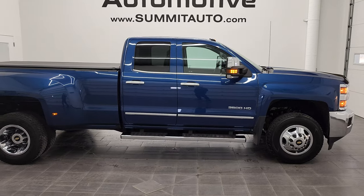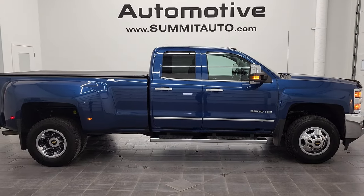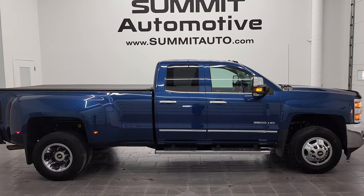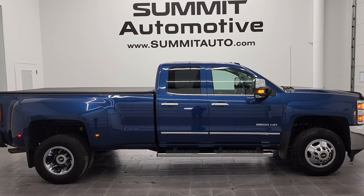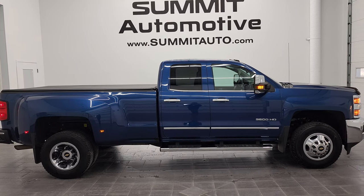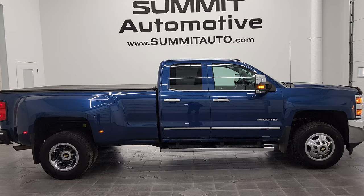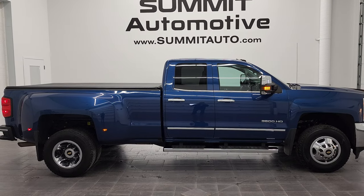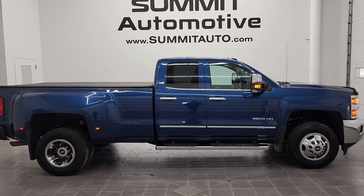To see more pictures of this truck or one of our other 450-plus new and used cars, trucks, SUVs, minivans, Wranglers, half tons, three-quarter tons, one tons — you name it, we've got it — go to www.summitauto.com for full pictures and descriptions of every single vehicle from two locations, all at summitauto.com.